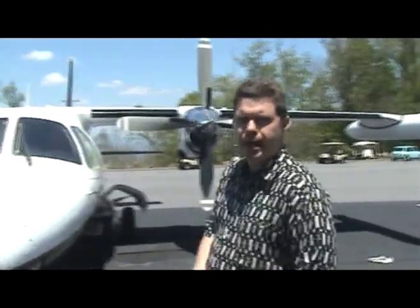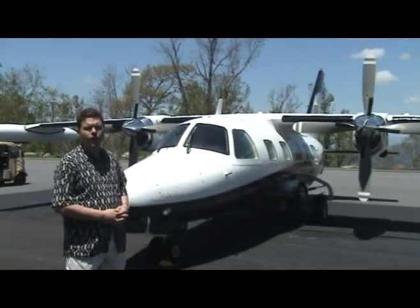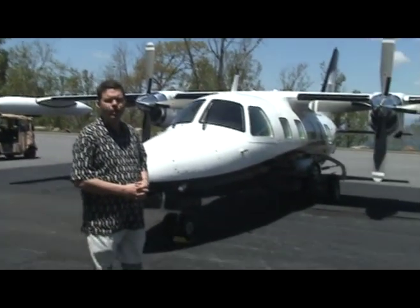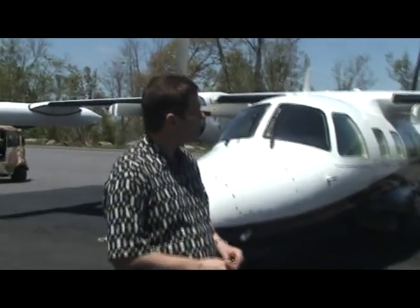This is an MU-2B-60 Marquee. It has a maximum gross weight takeoff of 11,575 pounds and a useful load of 3,725 pounds. It can carry a 1,000-pound payload with full fuel. Even more impressively, it can carry that 11,575-pound load blasting out of a 2,100-foot runway over an FAA-certified 50-foot obstacle.